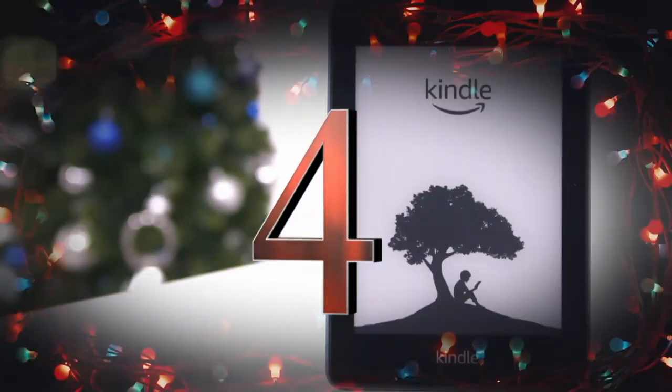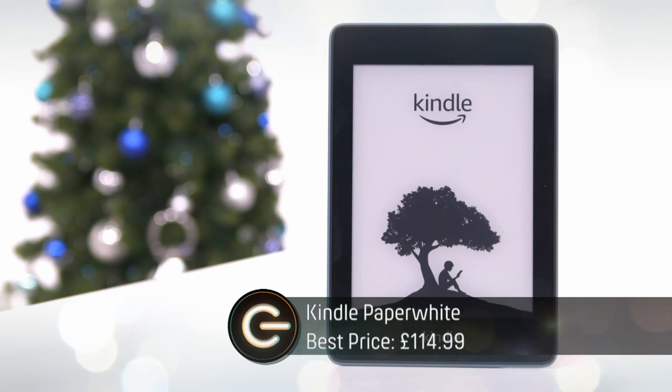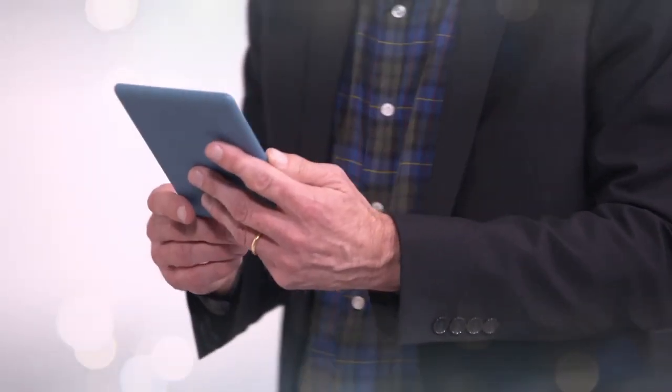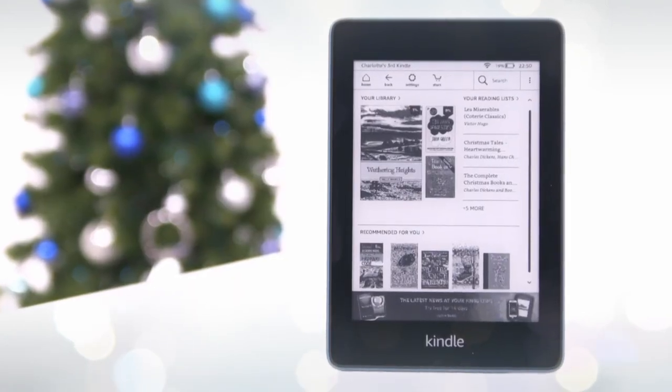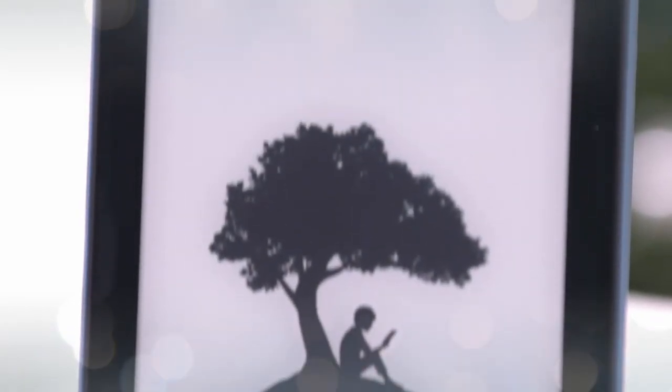At number four, if you're buying for a bookworm, the Kindle Paperwhite is a great option. It comes with 8GB or 32GB of storage and four colour options. It's backlit for reading at night, waterproof for reading in the bath, and you can even plug in headphones to listen to audiobooks.